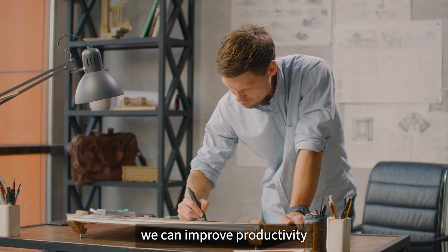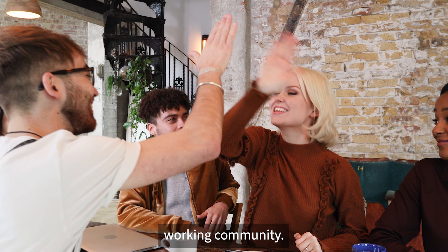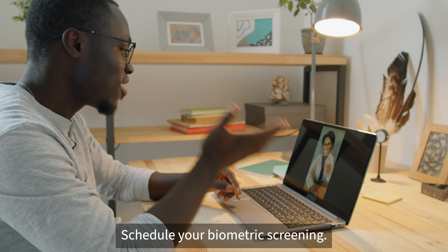Together we can improve productivity and promote a healthier working community. Schedule your biometric screening.